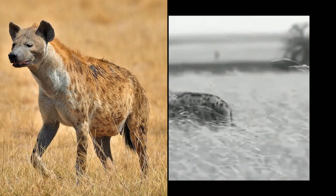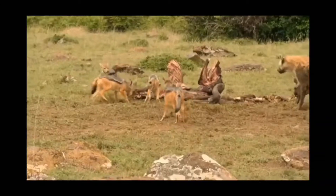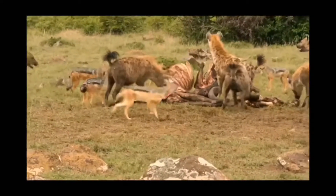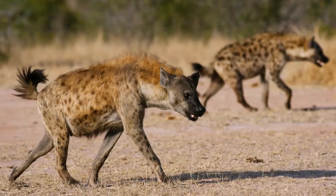The spotted hyena is the most common large carnivore in all of the continent of Africa, also having the most efficient digestive system of all the African carnivores, which is good considering that it also has the most diverse hunting and foraging behavior — so you could just say that they're all-around efficient survivors.